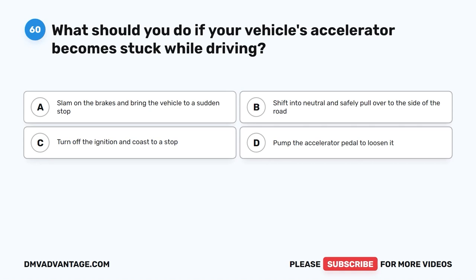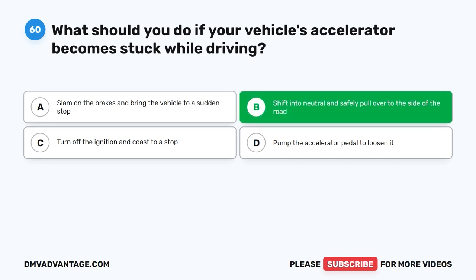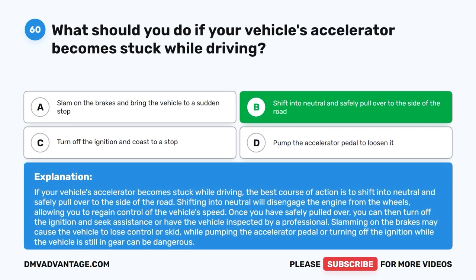Question 60: What should you do if your vehicle's accelerator becomes stuck while driving? The correct answer is B: Shift into neutral and safely pull over to the side of the road. Shifting into neutral will disengage the engine from the wheels, allowing you to regain control of the vehicle's speed. Once you have safely pulled over, you can then turn off the ignition and seek assistance or have the vehicle inspected by a professional. Slamming on the brakes may cause the vehicle to lose control or skid.